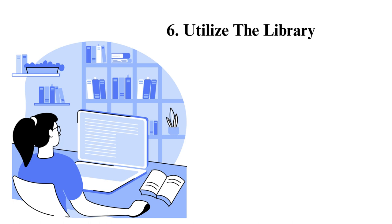Utilize the library. You can get lots of free stuff from the library — a book, a magazine, or watch a video using the library computer. You'll get all these for free as long as you are a student.